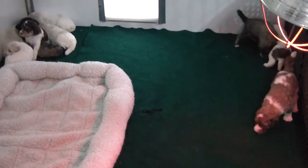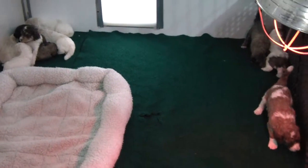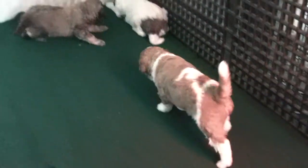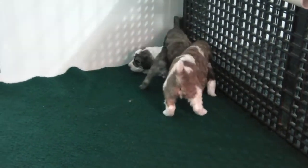Alright guys, today is November 9th of 2018 and this is Peaches and Bannon's litter. They are now three weeks old today. They are starting to be up and move around. Their eyes are open, they're rolling, and they're starting to play a little with each other.